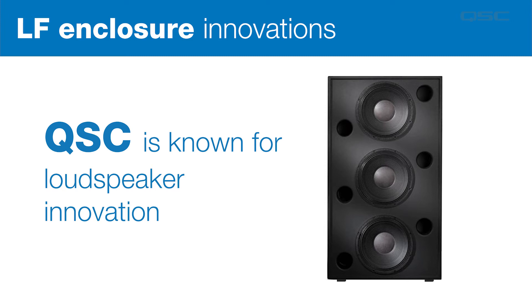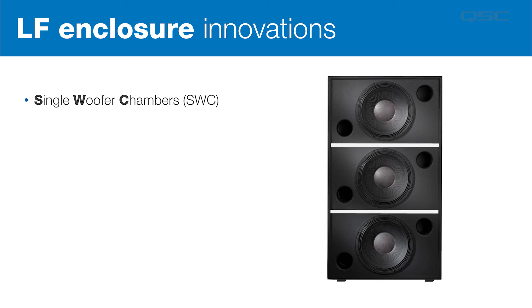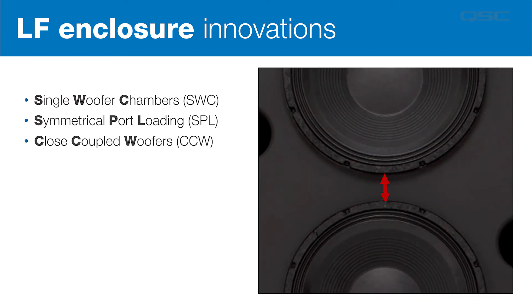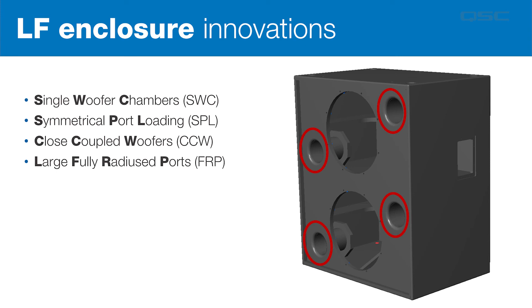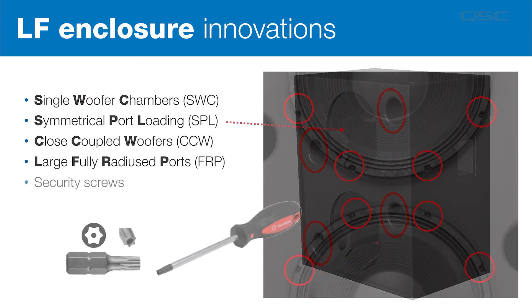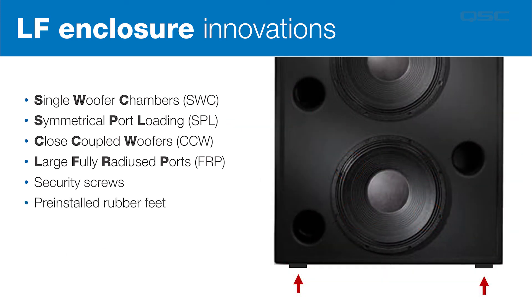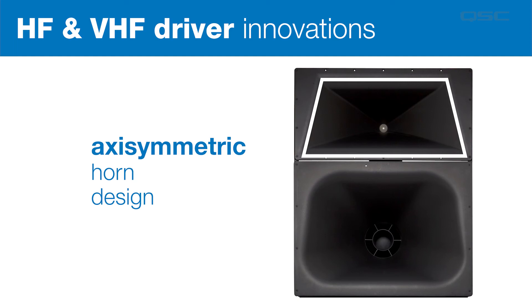We've combined a lot of innovations into the low frequency sections of our screen channel loudspeakers — many of which have been emulated by other manufacturers. For example: single woofer chambers produce a stronger box and preserve proper loading in the unlikely event that one driver fails. Symmetrical port loading prevents the cone from rocking at high output levels. Close-coupled woofers means our woofer placement is optimized for mutual coupling and an increased vertical coverage pattern. We use large, fully-radiused ports both internally and externally to reduce audible port turbulence, security screws to help prevent driver theft — yes, that's a thing — and pre-installed rubber feet to prevent your sub from moving at high output levels.